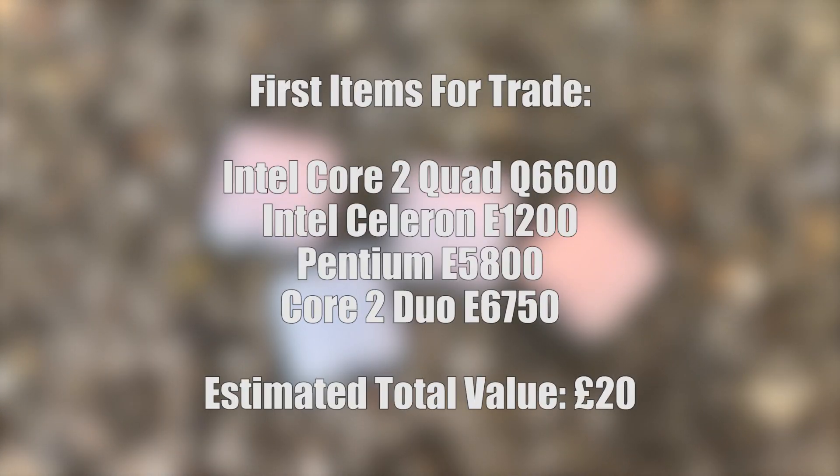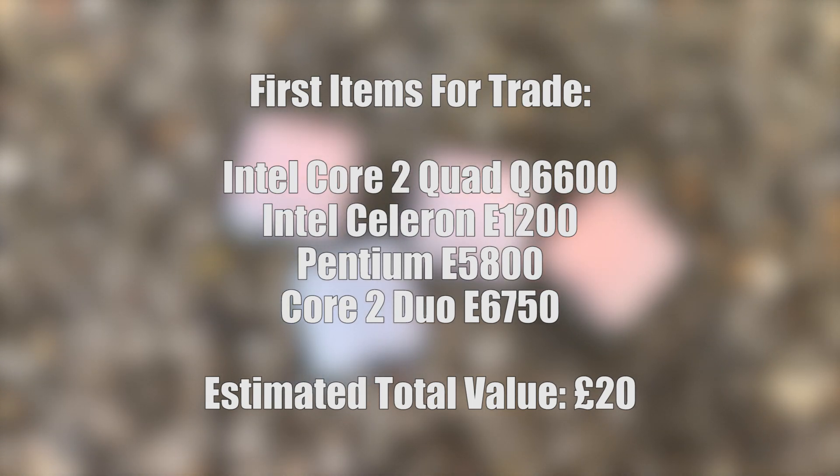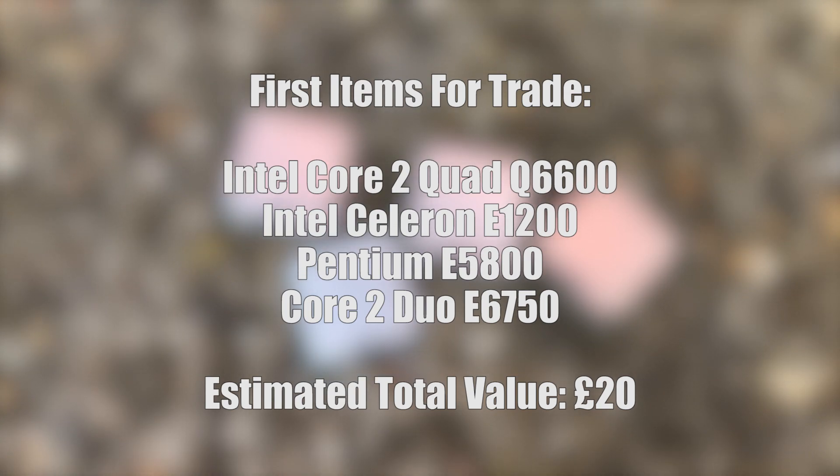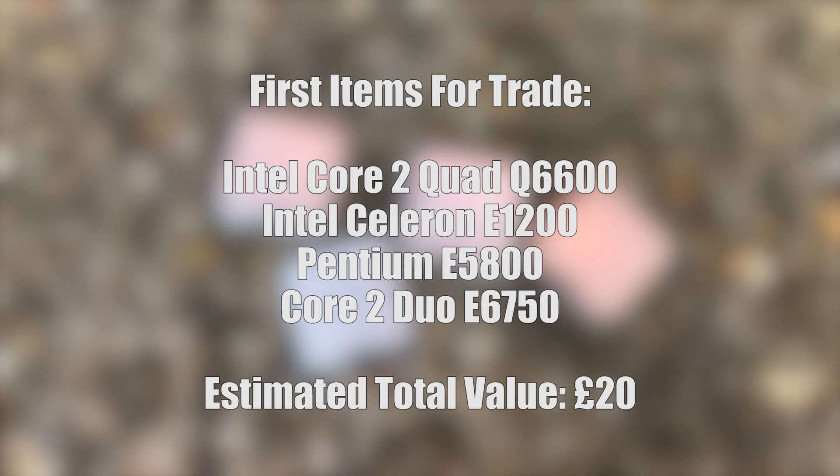I listed the Core 2 Quad Q6600, Celeron E1200, Pentium E5800, and Core 2 Duo E6750 on Marketplace and a few local selling sites. A couple of people asked to buy the Q6600 on its own, but there were no takers for the lot. It was a couple of days until someone actually wanted all of the chips.